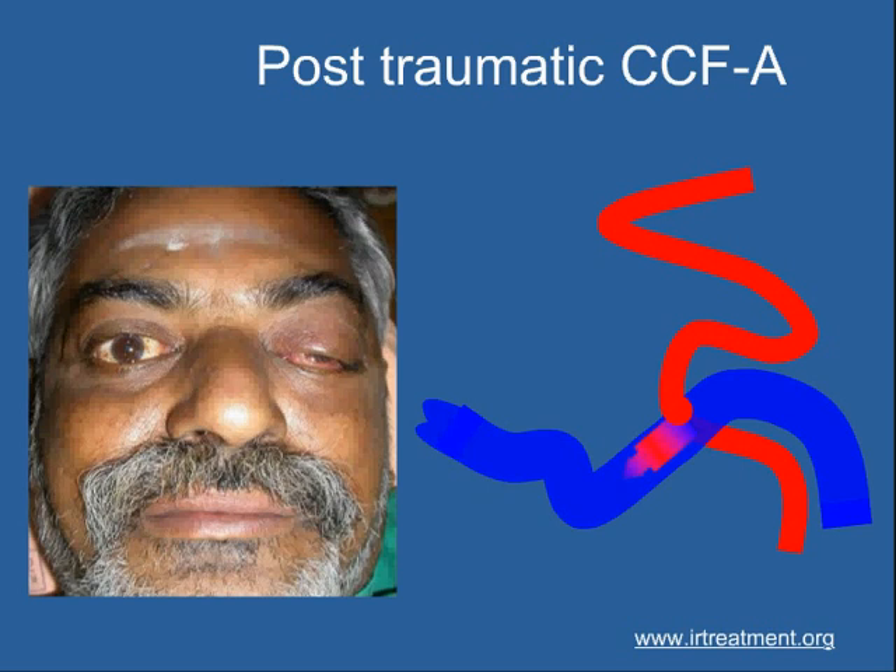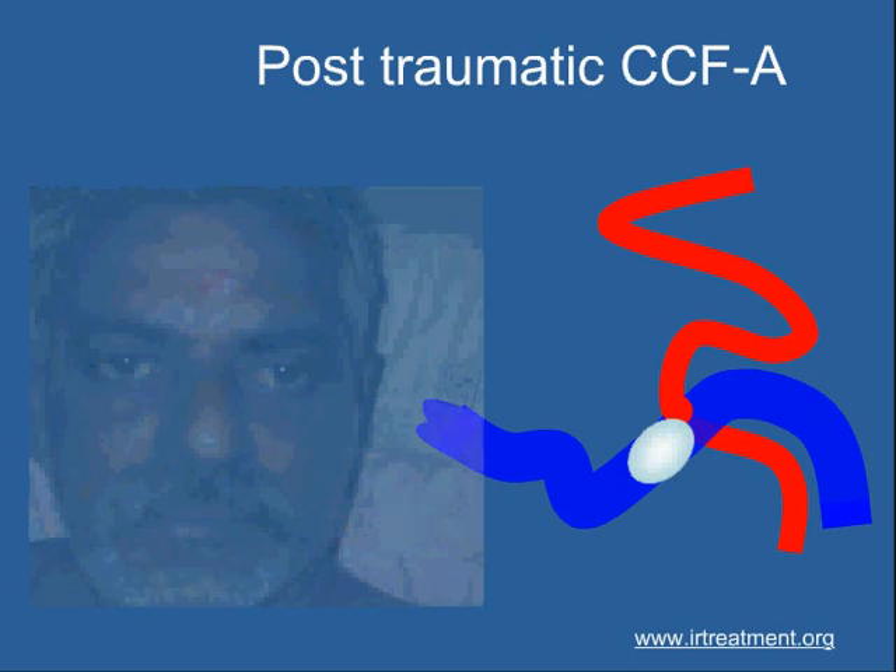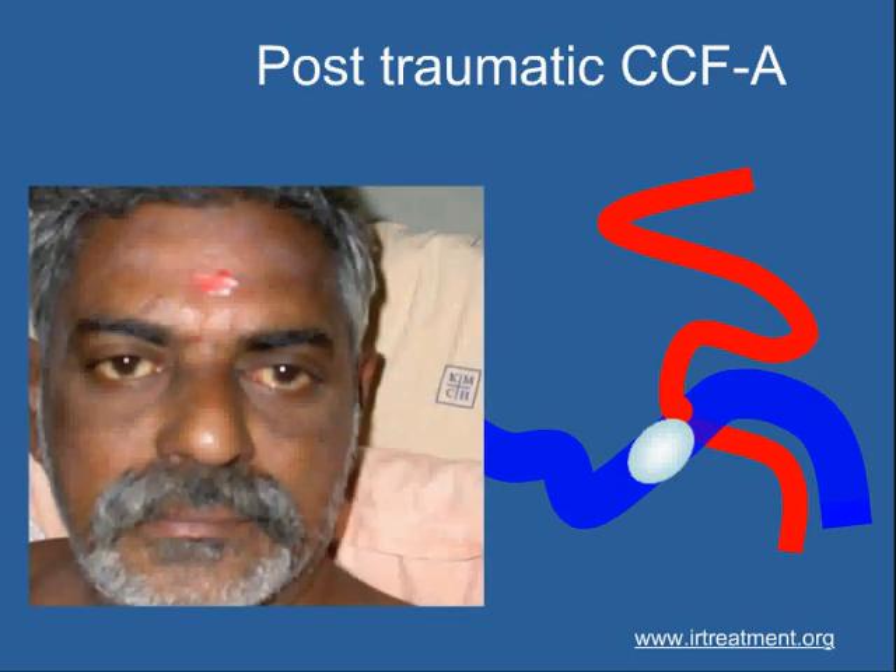A catheter with a balloon mounted on it is guided under image guidance right into the fistula. The balloon is then inflated and detached at the fistula, closing it permanently. Once this is done, within the next 24 hours the patient's eye returns back to normal.